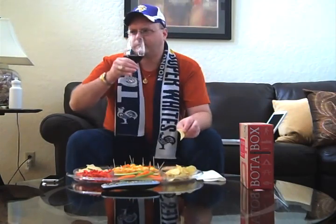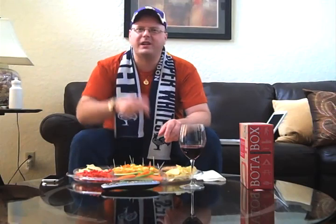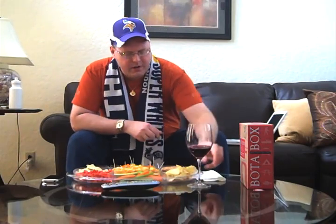You got some tortilla chips with ranch, and some sour cream and onion potato chips — it goes really well. And that's it for the first quarter here, it's some good stuff.